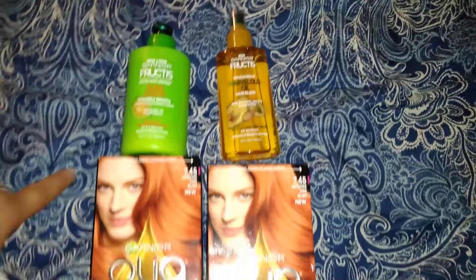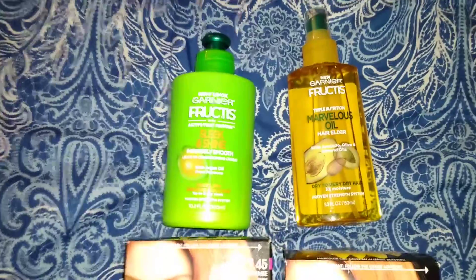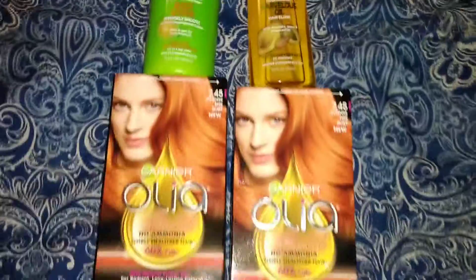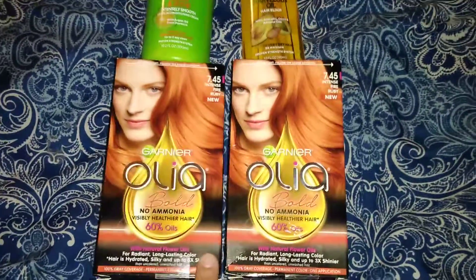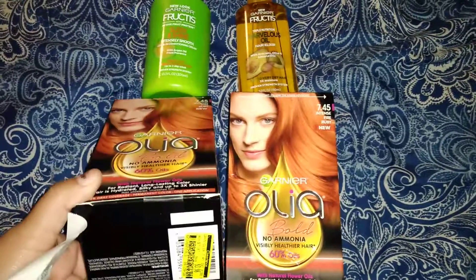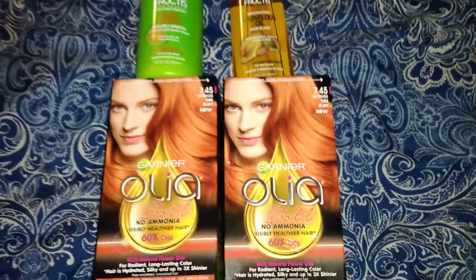I went ahead and I picked up this leave-in conditioner for $2.97. I got this hair oil for $4.94. And I got two hair colors — I will not be coloring my hair this color guys, but I did get them just so I wouldn't spend so much money out of pocket. These were on clearance for $3.98, so I went ahead and picked up two of them.